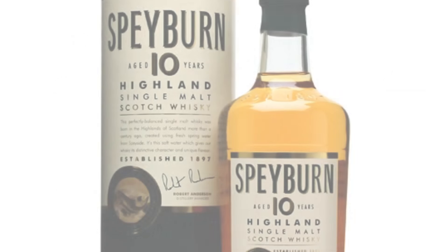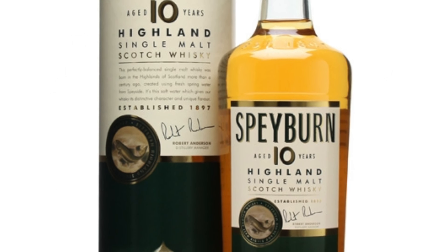Hi Scotch fans, it is Scotch for Dummies again. We are on a great Thursday night and we are trying a Speyburn 10-year tonight. It is a Highland Scotch, roughly $25 to $30 a bottle.